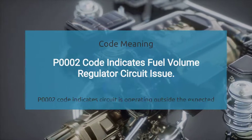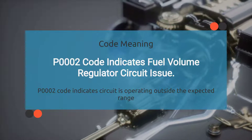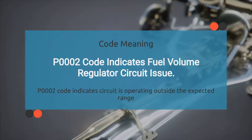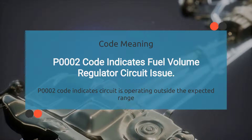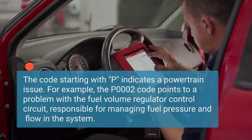So what exactly does the engine code P0002 mean? P0002 indicates a problem with the fuel volume regulator control circuit, specifically when the circuit is operating outside the expected range or experiencing performance problems. This code is commonly found in vehicles equipped with electronic fuel injection systems.